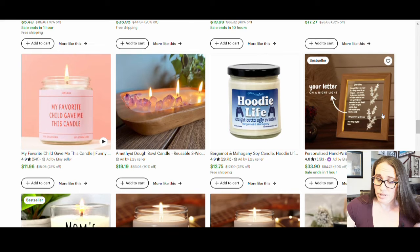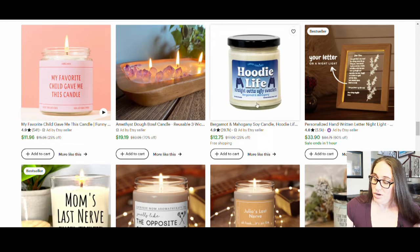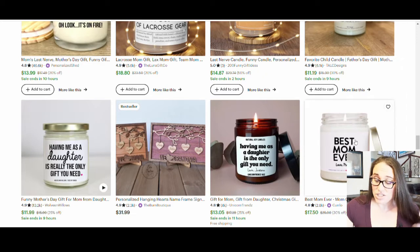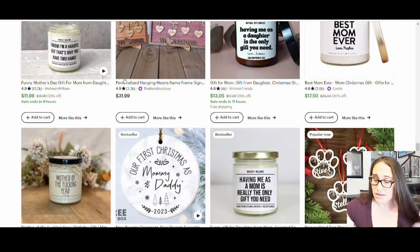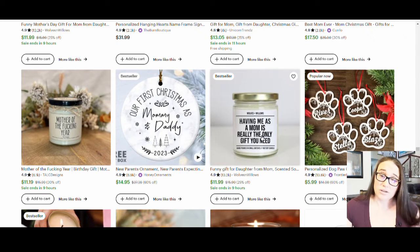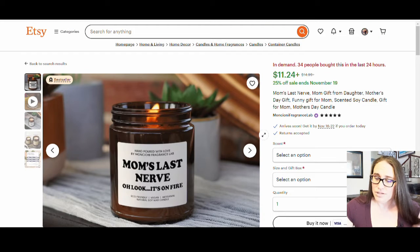Here's one that has a little bit more of a design to it, but that's more or less not the norm of what you see. So as I'm starting to look through these candles, I'm getting ideas of the style which is popular on Etsy right now. I did select one that I've looked at — you can see it's in demand: 34 people bought this in the last 24 hours.